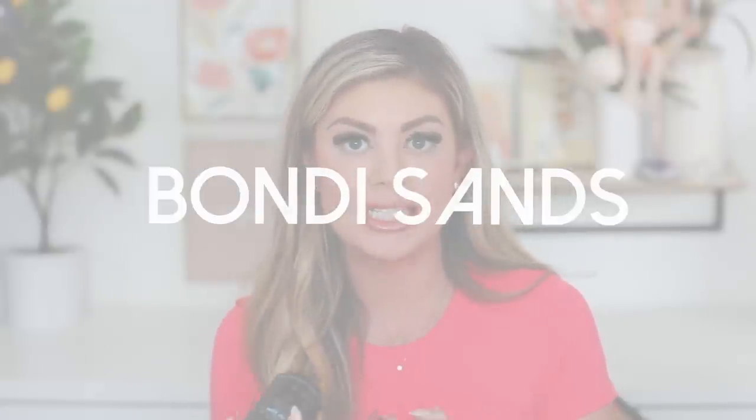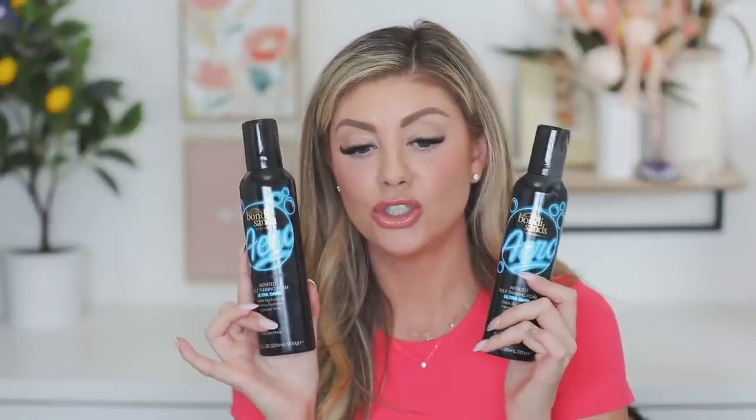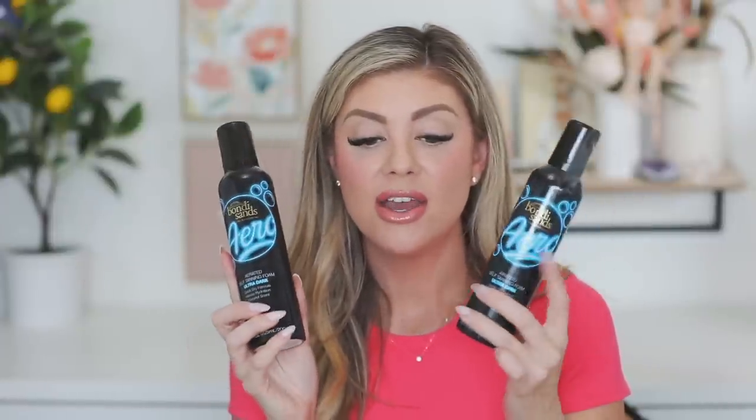Last but not least is a purchase I made myself from CVS. They had a buy-one-get-one-50%-off deal on Bondi Sands. These are my favorite tanners — they have a natural olive undertone so I get really dark and it looks like a real tan. I get compliments all the time. It's the ultra dark foaming one. If you're looking to self-tan, you've got to try this. It is bomb.